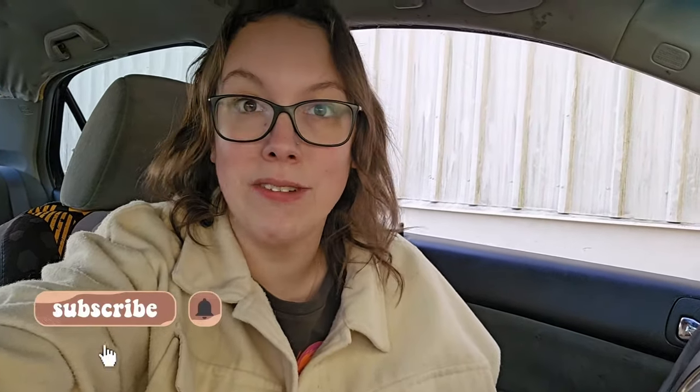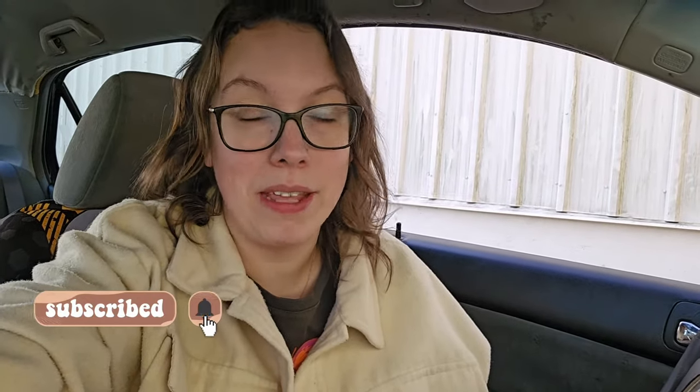Good morning! Welcome or welcome back to my channel. Today I'm starting this video at my storage unit. I figured I would film a little vlog-style day-in-the-life video for you guys today. We're starting my day off in my storage unit as I do every single day — I'm going to pull my sales that need shipped out today.